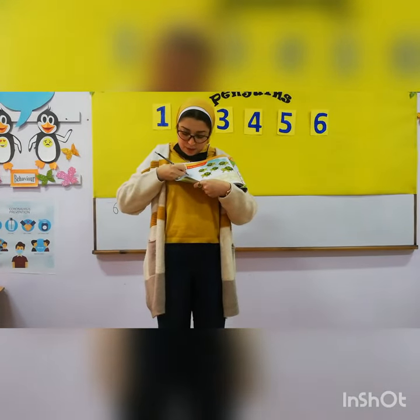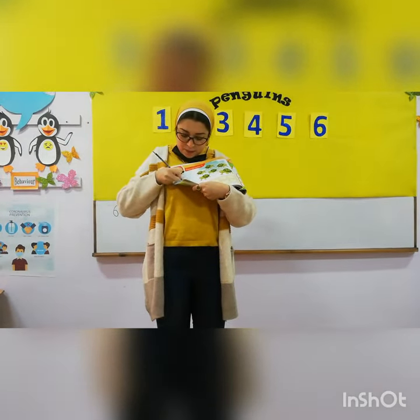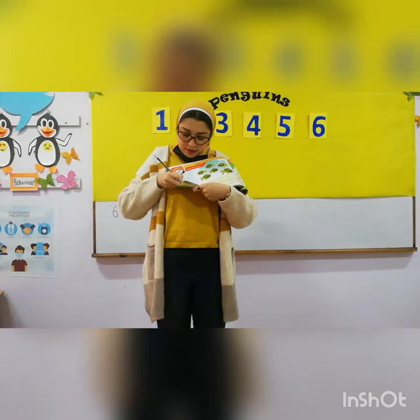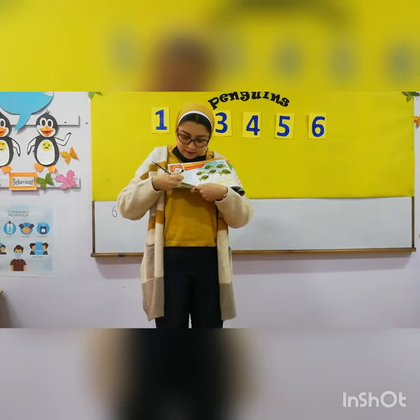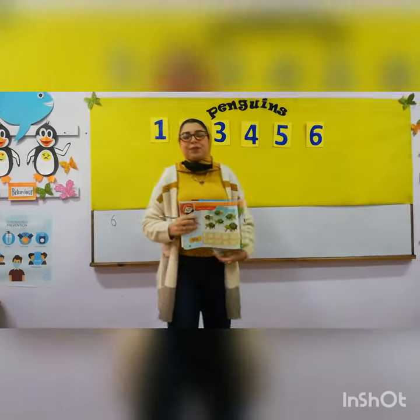Start at the top, curve around into a circle, and close it. Thank you all.